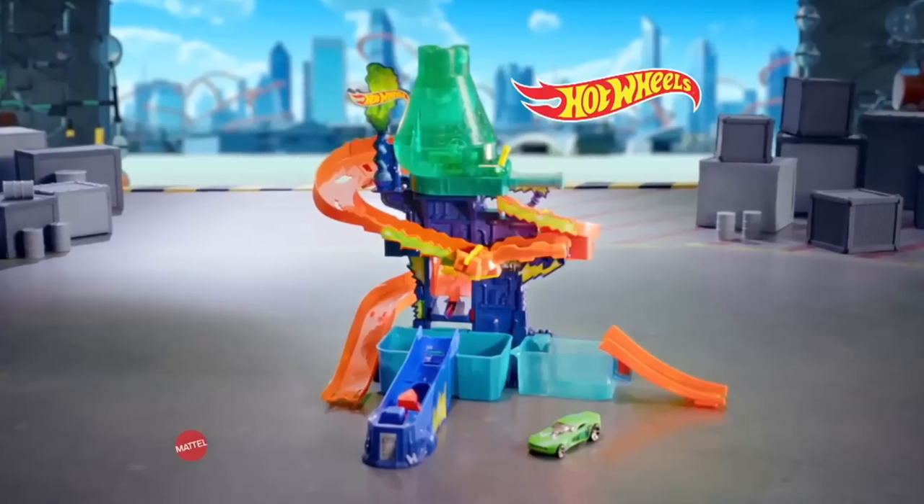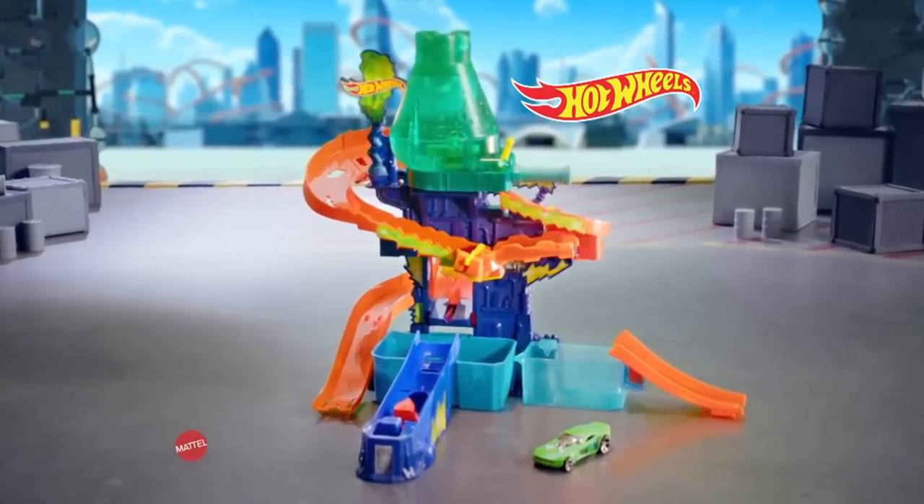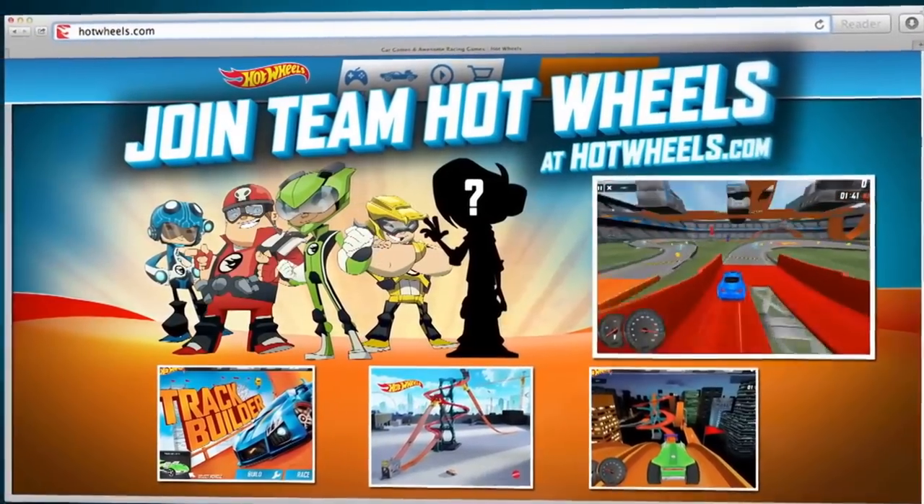The Color Splash Science Lab set comes with one color-change car. Other cars each sold separately. Adults assemble. Join Team Hot Wheels today at hotwheels.com.